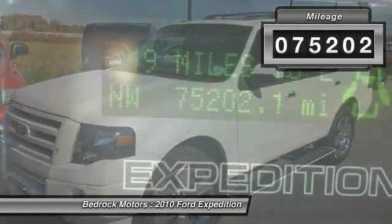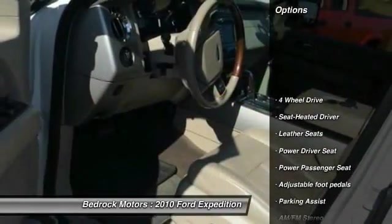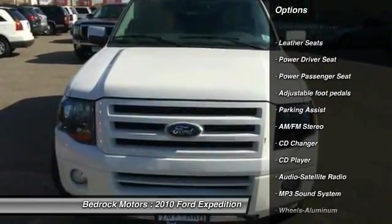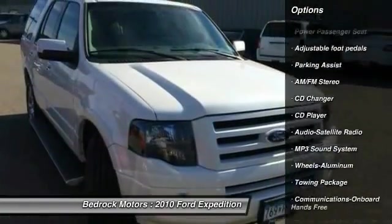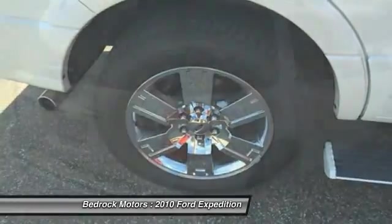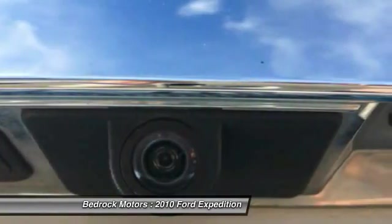This vehicle has less than 80,000 miles. Here are some of this vehicle's great options: traction control, running boards, CD changer, power passenger seat, four-wheel drive, anti-lock braking system, Bluetooth wireless data link for hands-free phone, HomeLink garage door opener, power steering, air conditioning front.